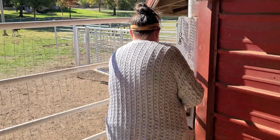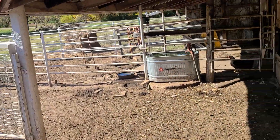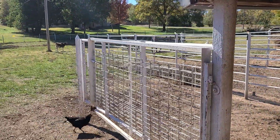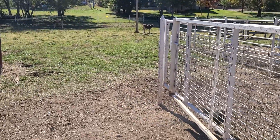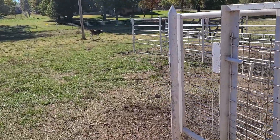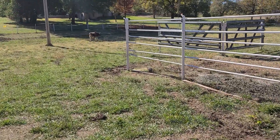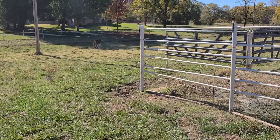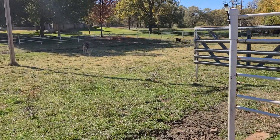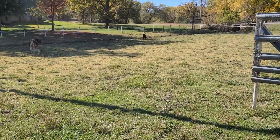We got back from doing our errands. We had closed her in this pen so that she could eat her grain and not be pushed out of the way by the other two. When we got back she was standing up. Her face was wet, which meant that she had drunk some water. Right now she's up and walking around and she's eating, acting just like normal. I'm feeling really good about it. But we're still going to give her this shot just to be safe.